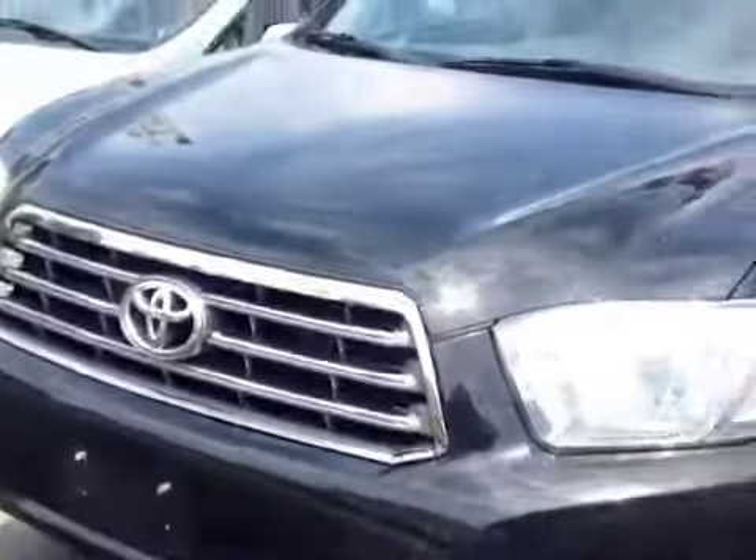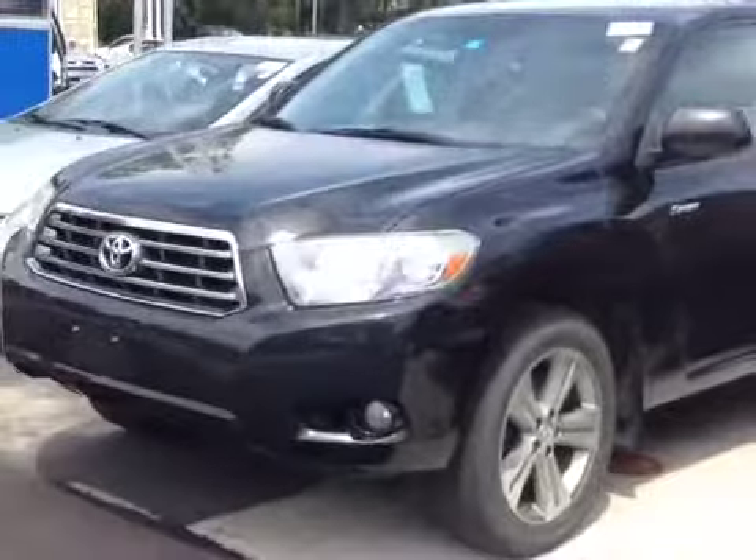Good afternoon, Rick. My name is Alex. I'm one of the internet sales people here at 802 Toyota Scion, and this is the 2008 Toyota Highlander you requested some information on.